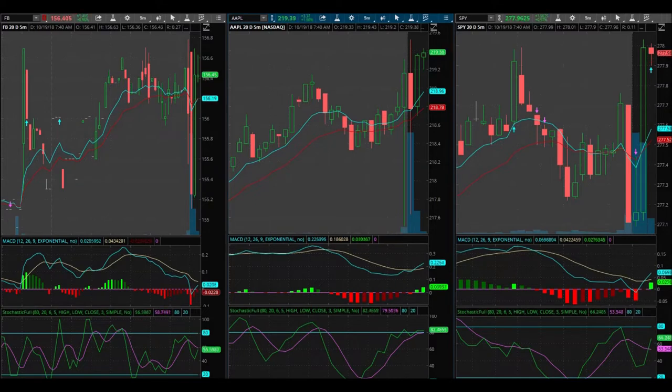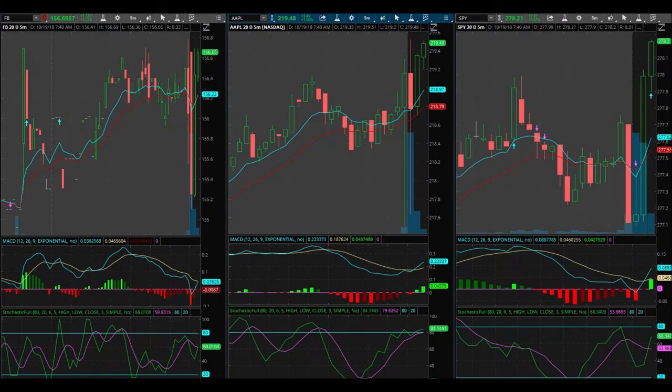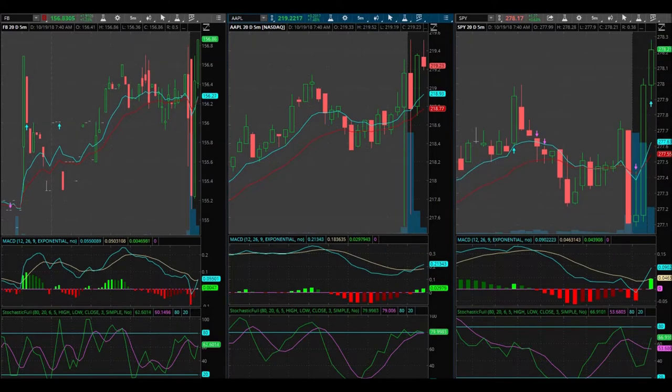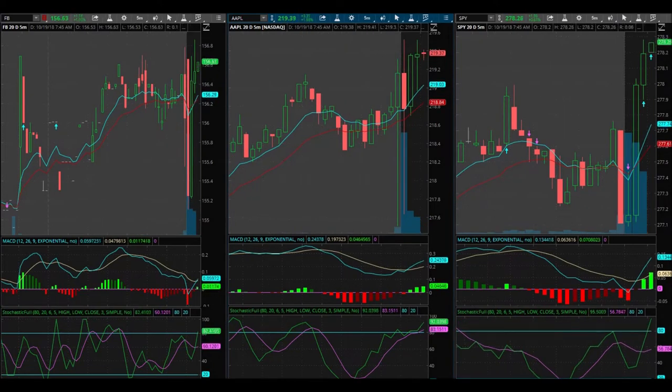Good morning everybody, today is October 19th, Friday 2018, and I have to be at work in about 30 minutes. I just got back to my computer and I might be trading here. I bought two 278.50 calls that expire in three days.